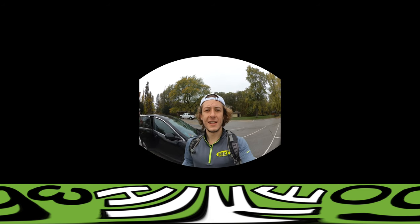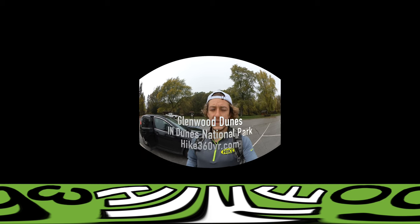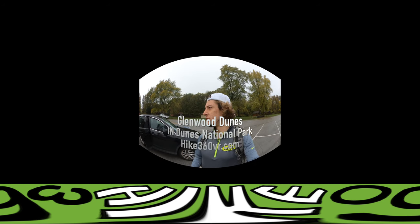Hike 360 here. We're about to do another hike today. We've got the Glenwood Dunes Trail that we're gonna do and it's at the Indiana Dunes National Lakeshore.